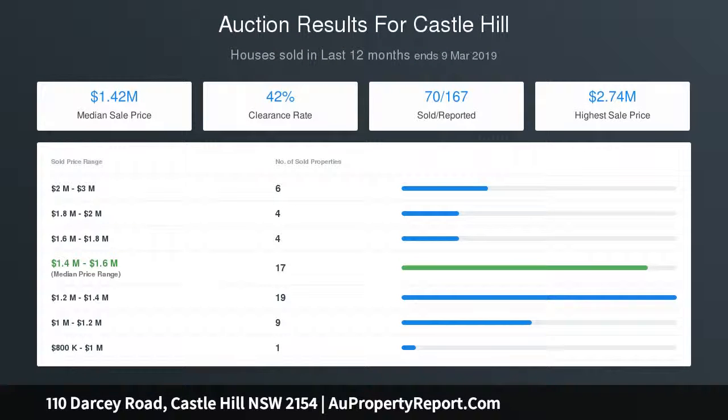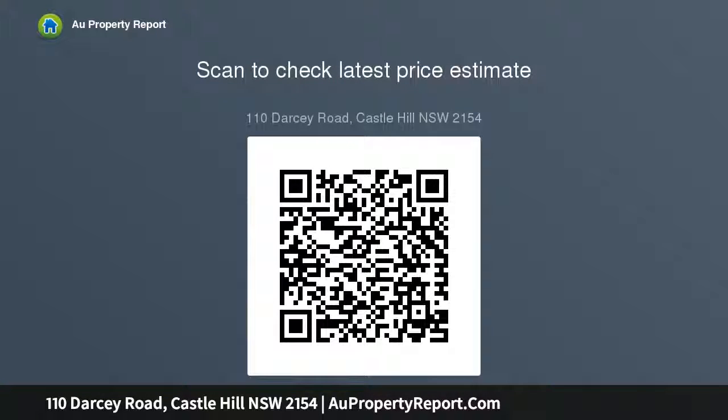The illuminated alfresco area and luscious huge lawns confirm this home was designed to entertain friends and family alike. The home is in exceptional condition and has been looked after meticulously by the current owner, allowing you to simply turn the key and enjoy.